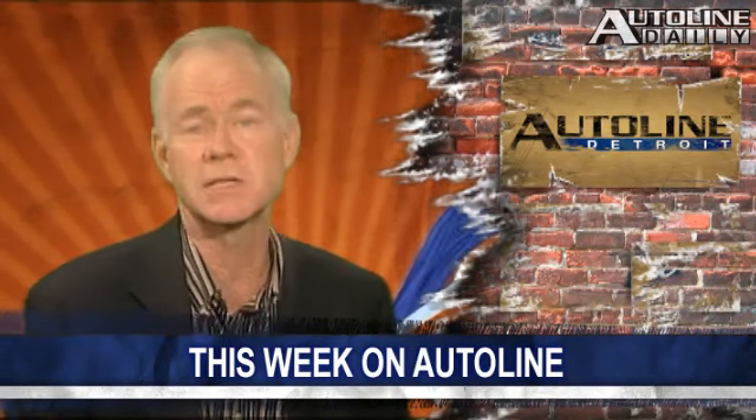My guest on AutoLine this week is Cindy Estrada, the vice president of the UAW who handles relations with suppliers, and she is just as upset about the compensation some supplier executives are taking home. She said: 'I don't understand corporations — I'll name you one: TRW. That CEO just took home $24 million, and he wants to take workers from $16-something down to $10 an hour.'